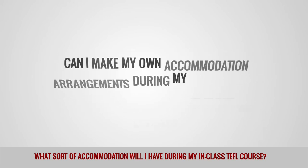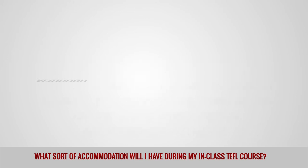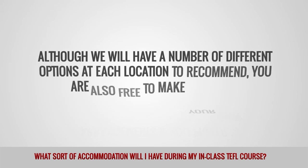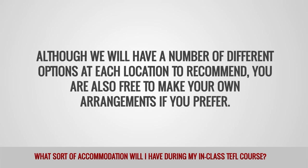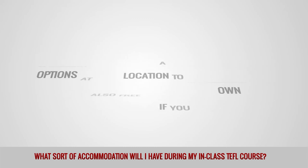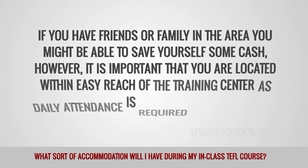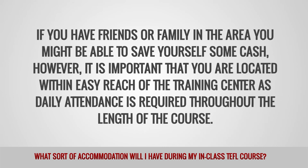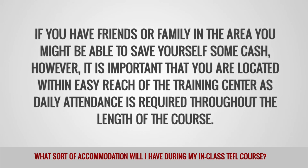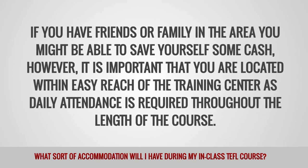Can I make my own accommodation arrangements during my in-class TEFL course? Although we will have a number of different options at each location to recommend, you are also free to make your own arrangements if you prefer. If you have friends or family in the area, you might be able to save yourself some cash; however, it is important that you are located within easy reach of the training center, as daily attendance is required throughout the length of the course.